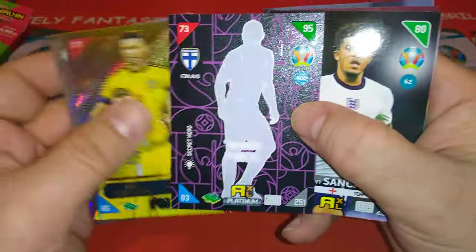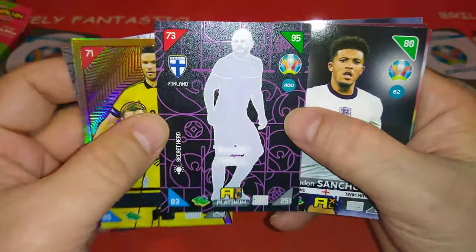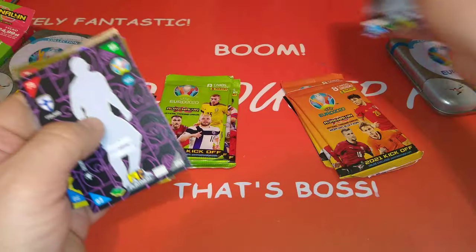And of course, Ibrahimović is back now with them. And we pulled a secret hero — of course, Timo Pukki. I will be doing a video with these guys, no worries.